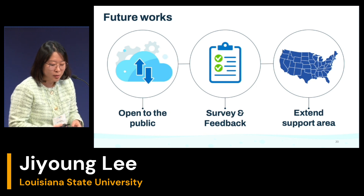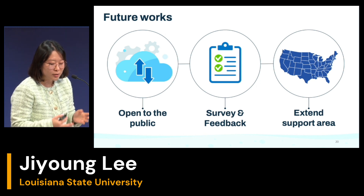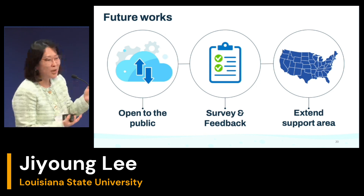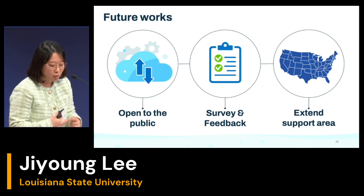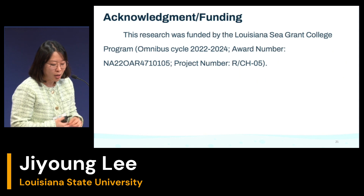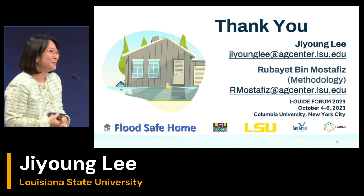We are working to make our website user-friendly at a sixth-grade reading level. Once everything is done, we plan to deploy this website by the end of this year, and we hope you can access the website and give us feedback through a survey. We also plan to expand our support area to the entire U.S. I'd like to acknowledge Louisiana Sea Grant for funding. If you have any questions, you can contact me or I can share the video with you. Thank you.